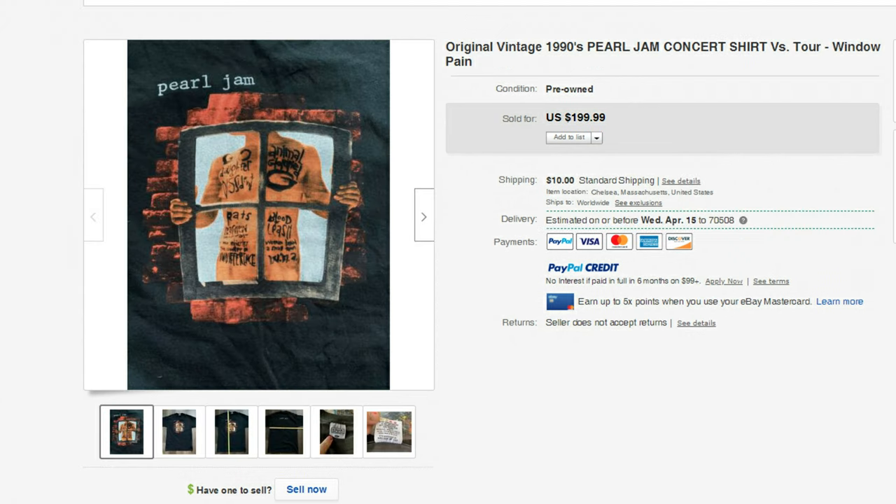Next is this Pearl Jam 1990s Windowpane Tour t-shirt. It's got some pretty cool graphics on it. Pearl Jam were a very popular band in the 1990s, and this one sold for $199.